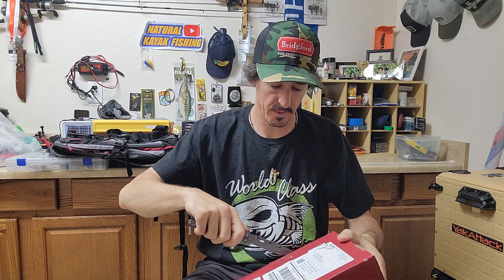Hey everyone, welcome back to the channel. It's that time of the month again — we're in August and I have the elite mystery tackle box. Let's do it. Of course, it's the only one opened by butterfly knife — do not try this at home. Let's see what we've got.